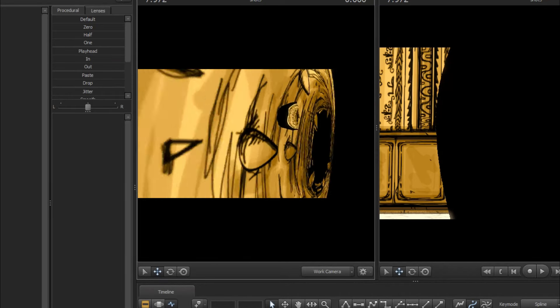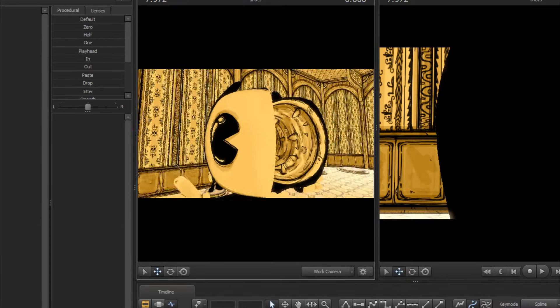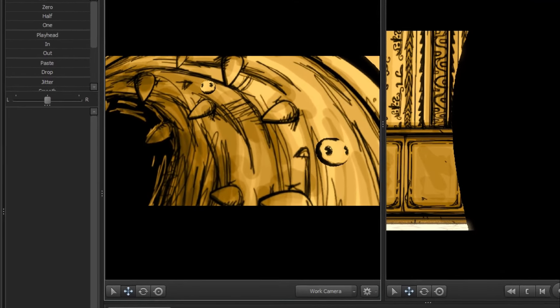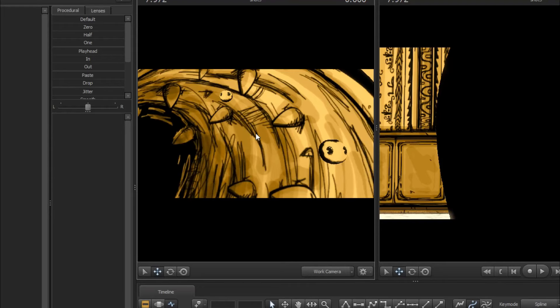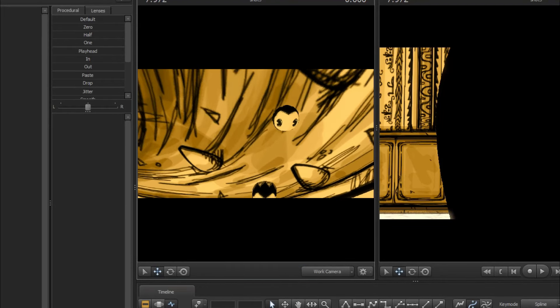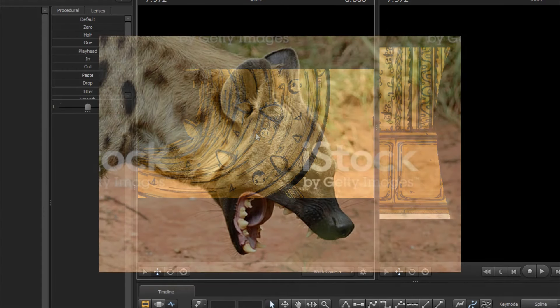I don't know why I find this so amusing, but he's just got these tiny cute little faces. And he's just like, hello! He's got tiny faces.